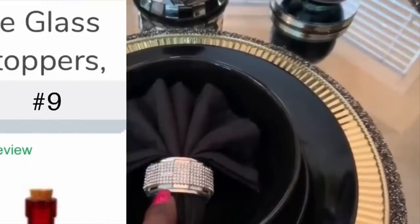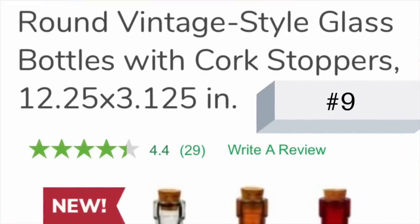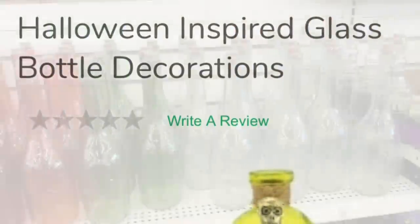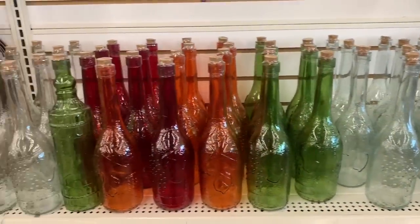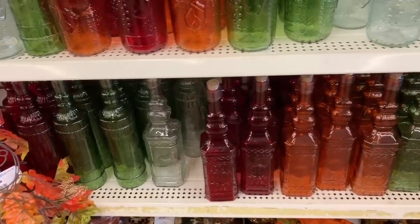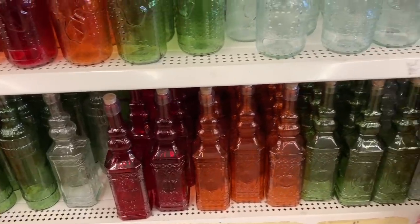Number nine: glass bottles. I always check out the bottles when I'm in Dollar Tree. They usually vary in color based on the season. Not only can you use them for things like olive oil and bubble bath, but I've also been able to incorporate some of the decorative bottles into a few of my craft projects.